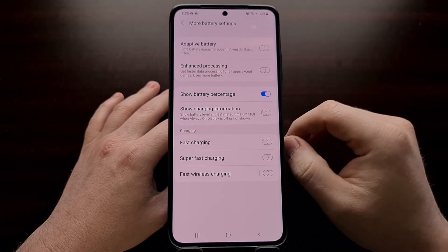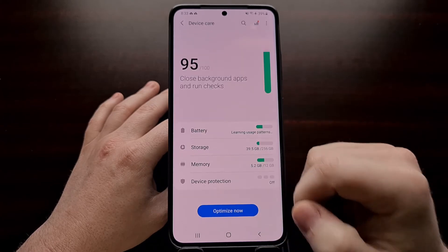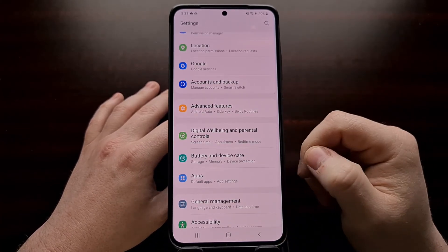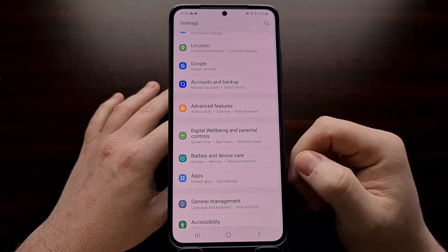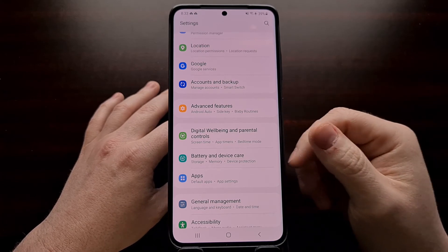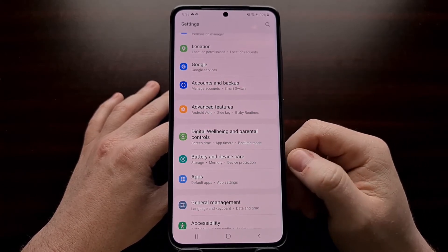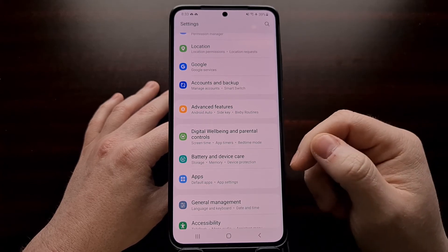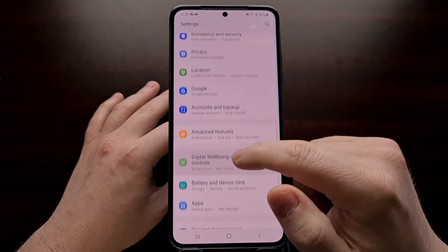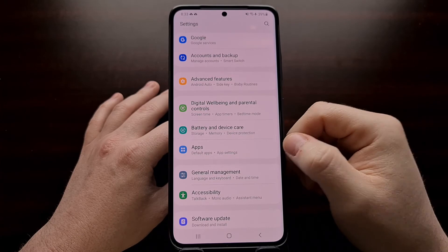However, the phone's still going to be targeting specific applications. So if you notice the firmware has begun to kill certain applications — whether it's Netflix, Spotify, YouTube Music, whatever it is — if you've noticed applications are being killed in the background after you have disabled adaptive battery, you're then going to want to go back into Settings and look for the Apps section.